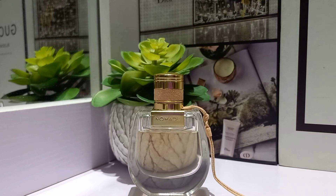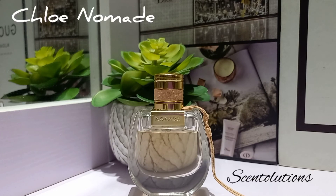Some people say it leans unisex, and I would agree — I feel like a man can pull this off too. It's feminine, but also carries notes that work well on a man. I feel this works in summer, in winter, anytime — it's very versatile. It's signature scent worthy, something you can wear every day.